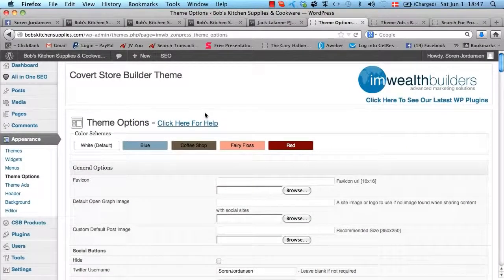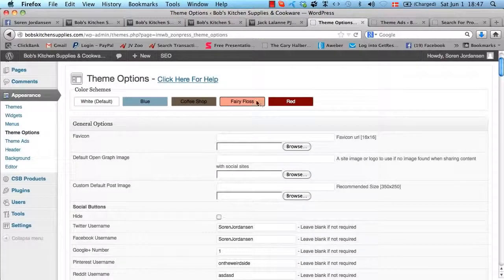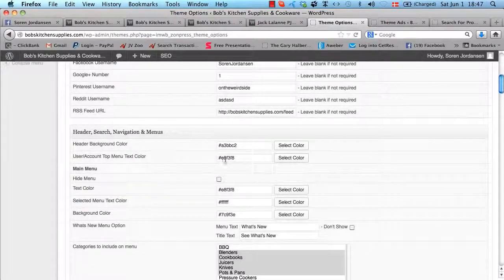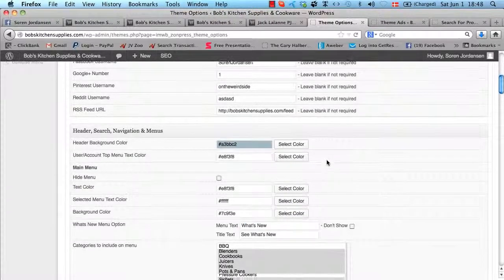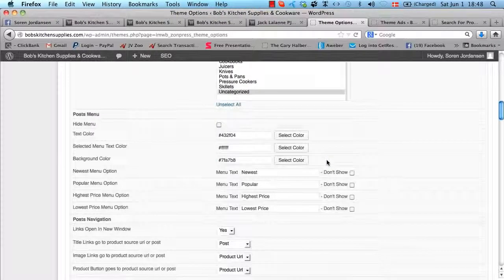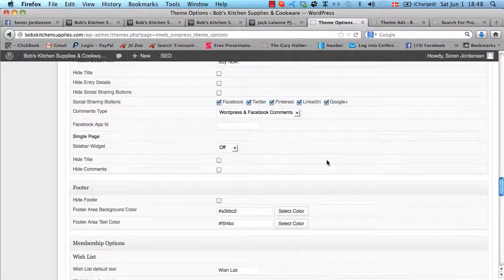If we head into the WordPress admin area to have a look at what's going on in here — this is the theme options, which is the most important page in the WordPress admin area. This is where you would control most of the functions in Covert Store Builder. As you can see, we have the color scheme templates up here, where you just click a button and it will automatically change to whatever you want. You can also change every single color manually down here by selecting whatever color you want, so you can customize this completely.